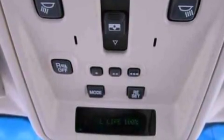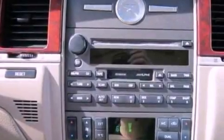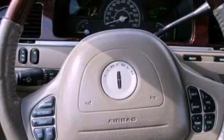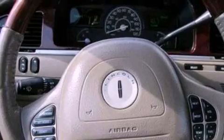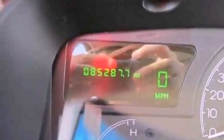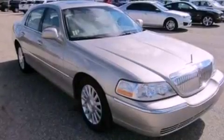The following features are also included: memory settings for the seat's positions so you can recall your favorite alignments with the push of one button, air conditioning, cruise control, a CD player, leather seats, a security system, an illuminated driver's side vanity mirror, and traction control.